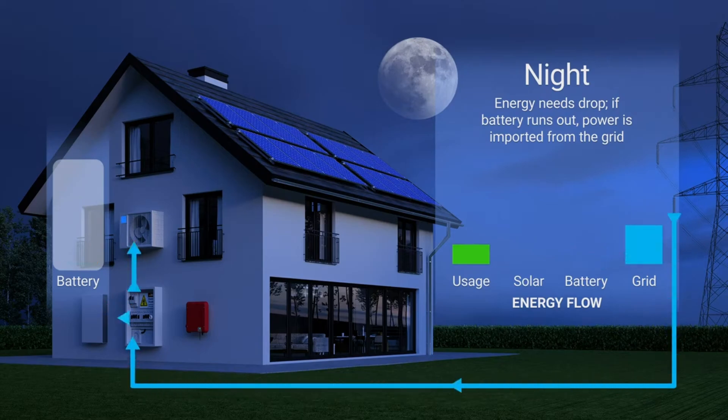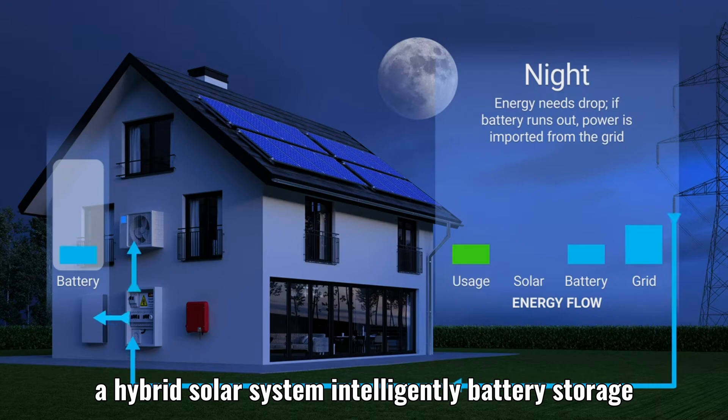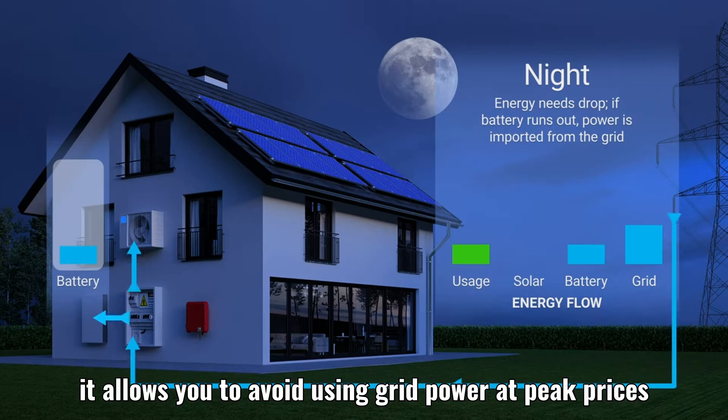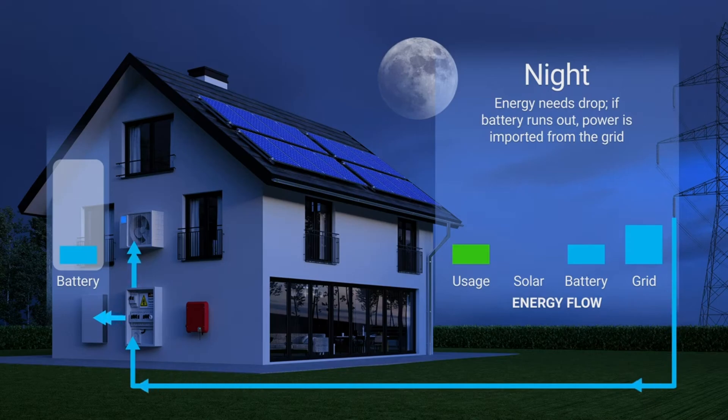It might be economic. A hybrid solar system intelligently manages battery storage. It allows you to avoid using grid power at peak prices, especially with time-of-use electric rates.